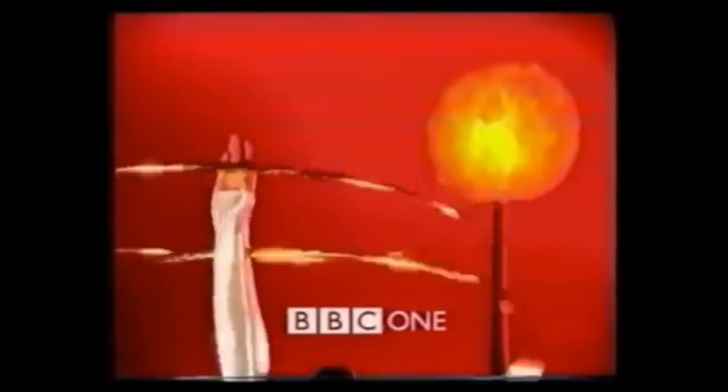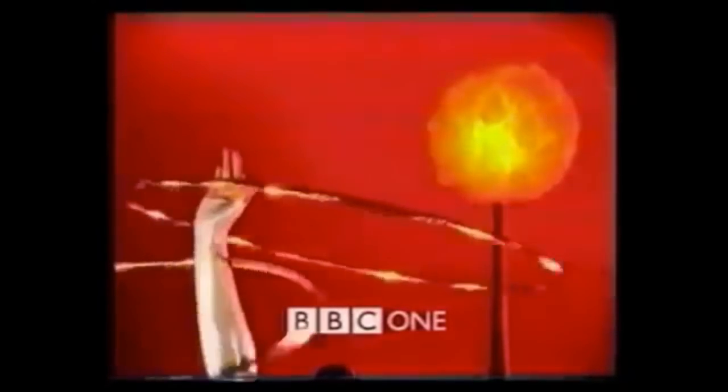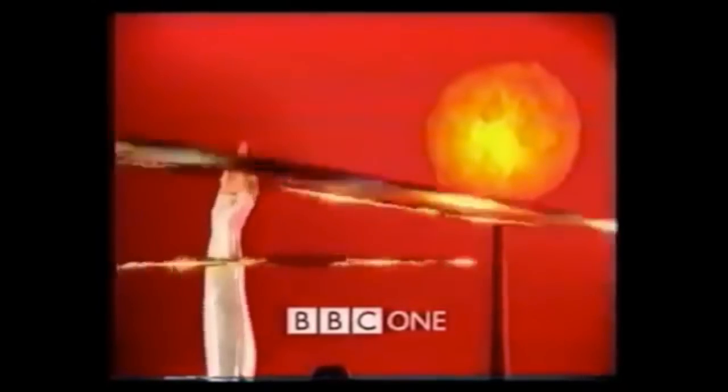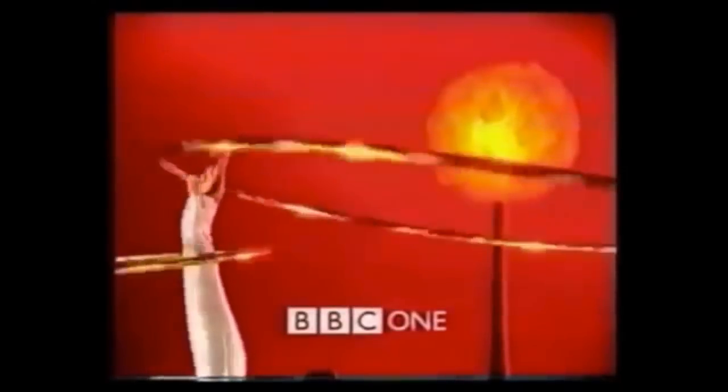Again, surprisingly not much to see. We see someone's arm expertly spinning some golden rings — not five though, just two. And we see what would be the equivalent of the BBC One balloon in the top right of the screen. Sure, this and the other idents in this set were made as placeholders between programs, but surely something more creative to captivate our viewing eyes could have been done here? Let's move on and see if the last one from this set can do any better.